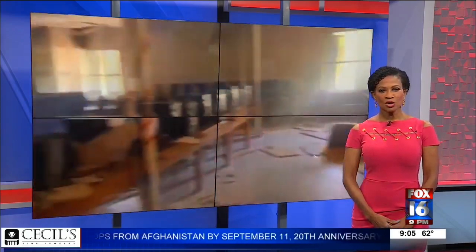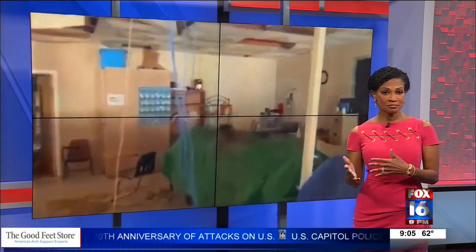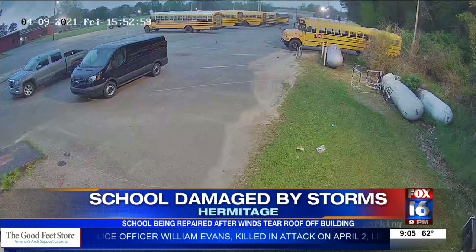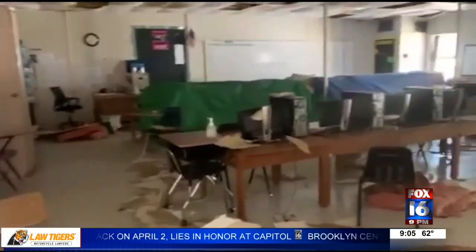Extensive storm damage forced Hermitage middle and high school students to remote learning. Our Haley Brooks took a look at the damage. A witness recalled: 'My buddy called me and told me the roof has blown off the school — I was like, no, you got to be kidding.' The Hermitage school district is still assessing the damage left behind after straight-line winds tore off the roof.